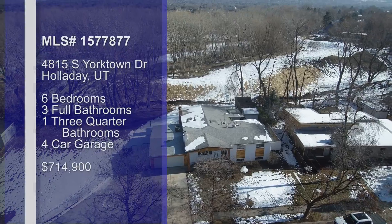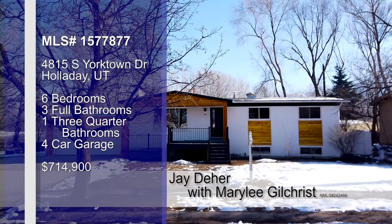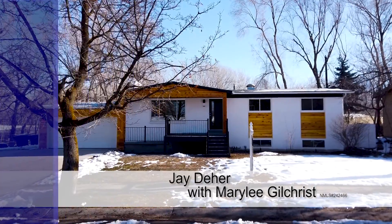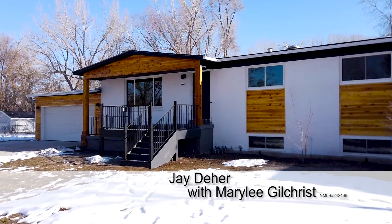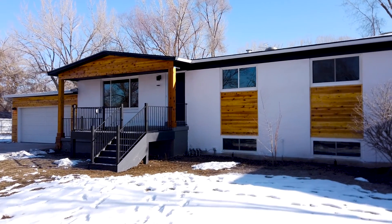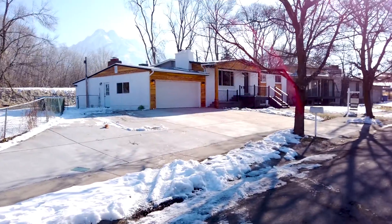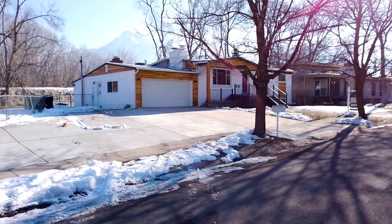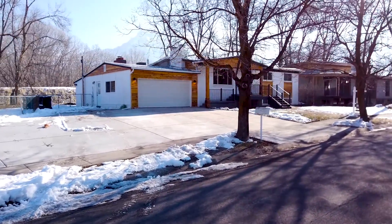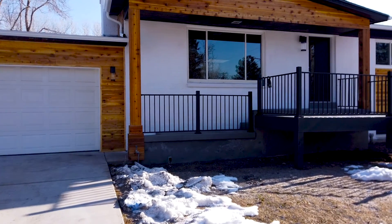For this one we're headed out to Holiday — what's a better location in Salt Lake? Holiday is wonderful, everybody wants to be there. Cottonwood High — this is the spot, it's hard to find anything there. And so we ran across this beautiful property that they just did this amazing remodel on. It's great. It's got a ton of land too — in Holiday? It's almost half an acre, 0.40 acres. Wow, all fully remodeled.